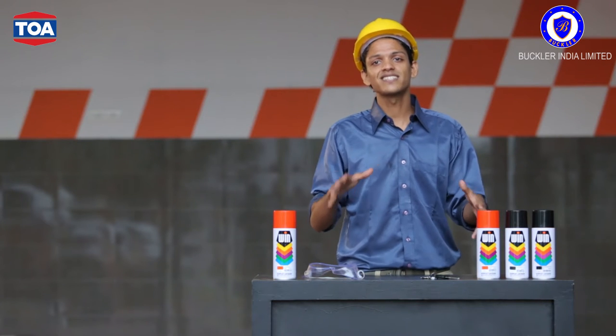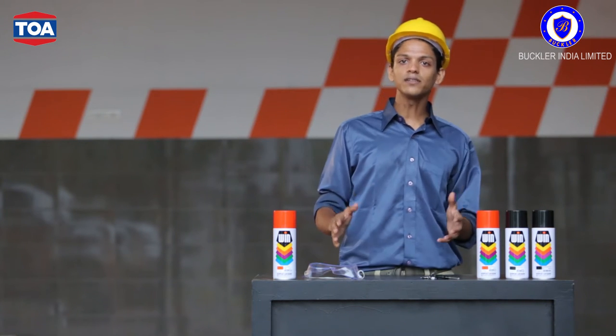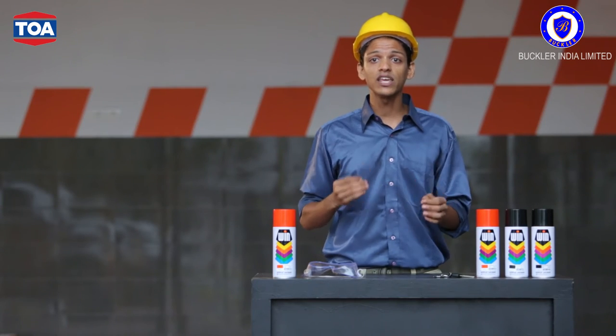Now let's go into some more of its advantages. Available in a 400ml can, WIN delivers a massive 15 to 20 square feet per coat. It also dries fairly quickly, allowing you to recoat in a mere 10 minutes.